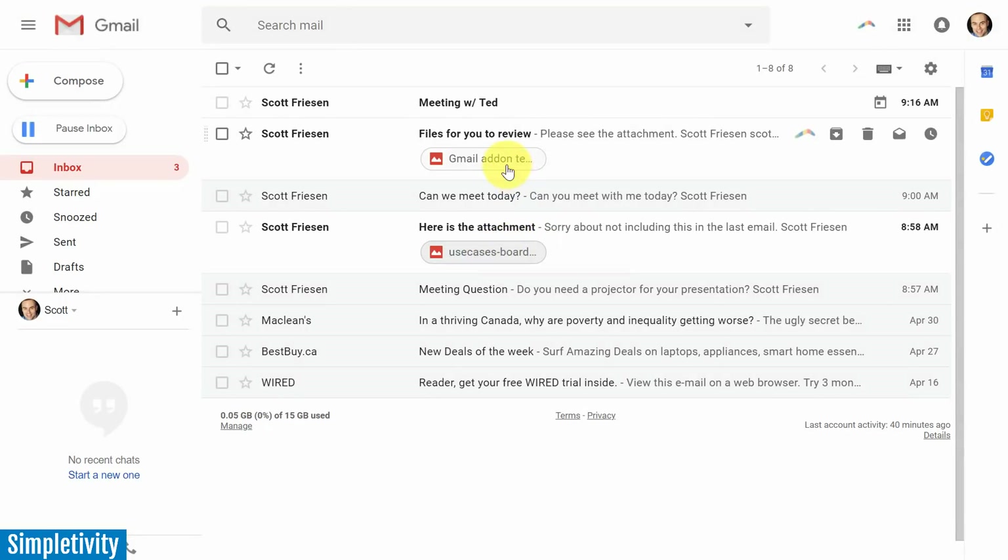You can go directly to a PDF, a picture, or any other attached document. This may be most helpful to those receiving a lot of contracts or other documents where you just want to get to the attachment without opening the message. However, if you don't like this look and it feels jarring to have some messages bigger than others, you can always go back to a more traditional view.